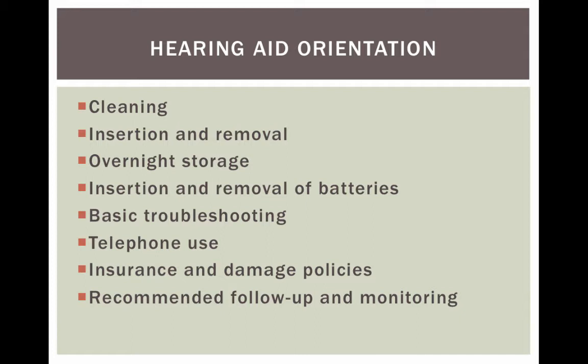Basic troubleshooting and how to use a hearing aid with a telephone should also be covered. You use a hearing aid with a telephone by holding the receiver up to the microphone of the hearing aid. You should also review insurance and damage policies, recommended follow-up and monitoring. Initially, you want to follow up with the patient every three months or so to make sure they're using the hearing aid correctly and are satisfied.